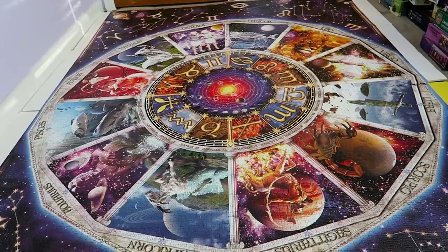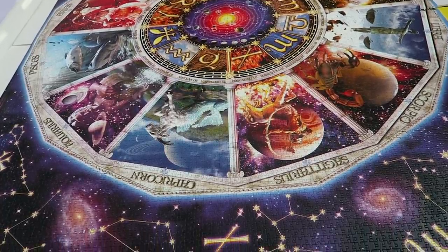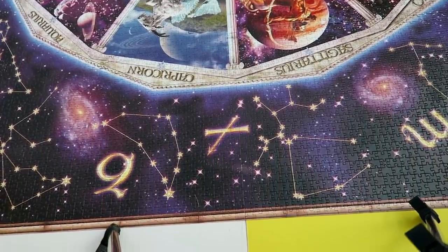First though, I want to talk about giant puzzles and how you go about tackling them. So the biggest puzzle that I've ever done is 9000 pieces. It is the Astrology Puzzle by Ravensburger. Quick disclaimer — I don't actually believe in astrology, I think horoscopes can be fun, but I don't actually think it's real.